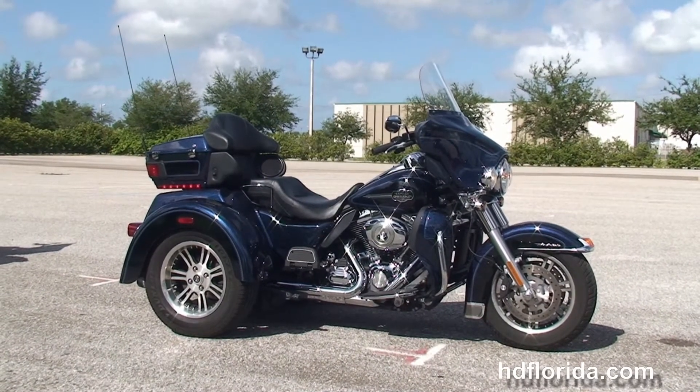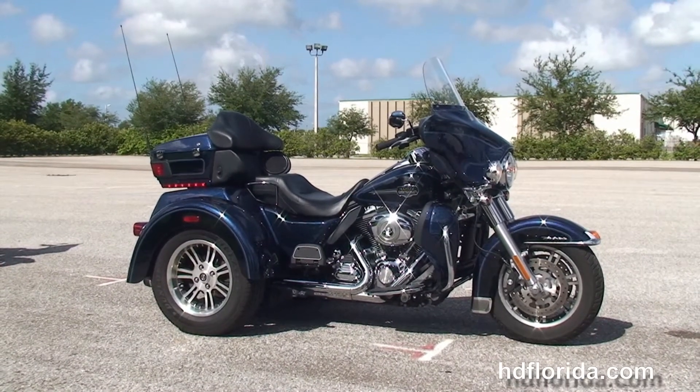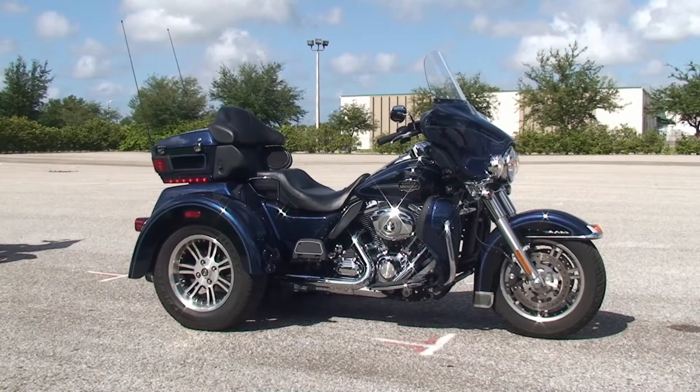For more information on this Tri-Glide, click the link below. Explore the rest of our stunning inventory — visit us at hgflorida.com, we're always open 24/7. And remember, have one rocking, smoking, adrenaline-filled Harley day.